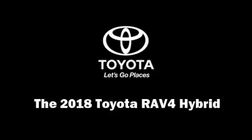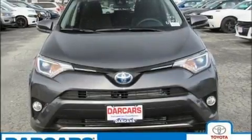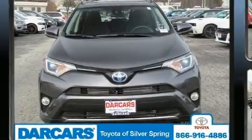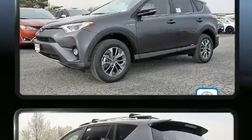Outstanding design defines the 2018 Toyota RAV4 Hybrid. It features all-wheel drive versatility, an automatic transmission, and a 2.5-liter four-cylinder engine.